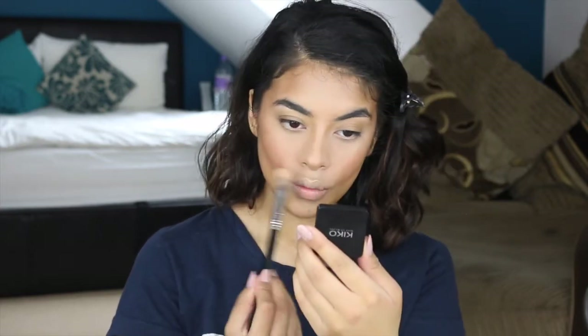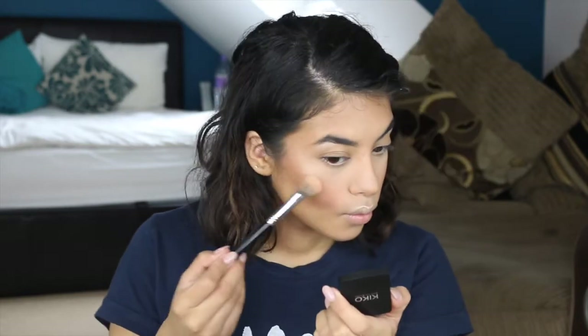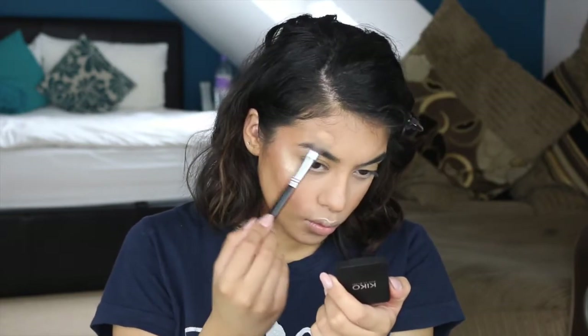Now I'm going to highlight my face. I absolutely love highlighting — I think it just gives a radiance to your skin, it gives you a natural glow. I'm using this Keto Highlighter in the shade 208 on my cheekbones, on the temples of my forehead, also my brow bone, on the cupid's bow, and the bridge of my nose. Oh, I love it!